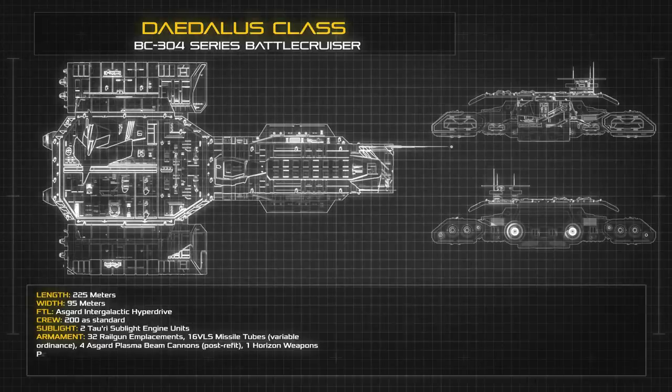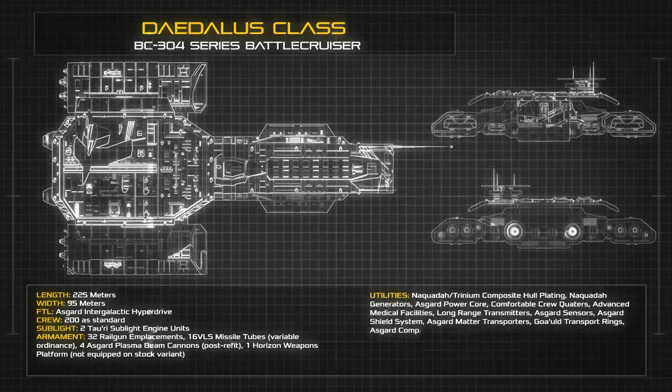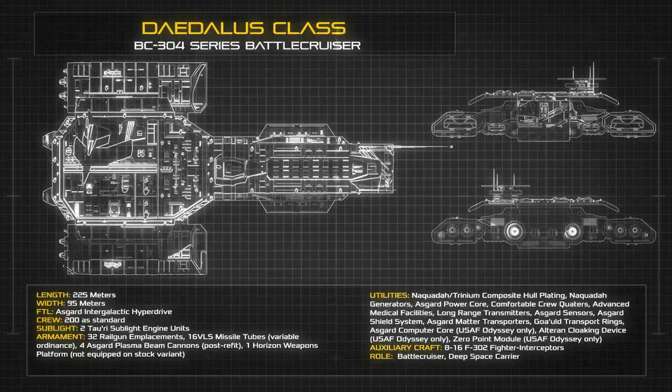225 metres in length and 95 metres wide, the spaceframe of the Daedalus Class is efficient and durable. The ship carries a standard crew complement of 200, but can be operated by as few as 4 individuals in an emergency situation. Facilities for the crew are extensive, including comfortable living quarters, mess halls and infirmaries, but the ship is unable to carry any large number of passengers beyond its standard crew, as the life support systems are calibrated to provide support for only slightly more than 200 individuals, conserving power to be allocated to the ship's combat systems.